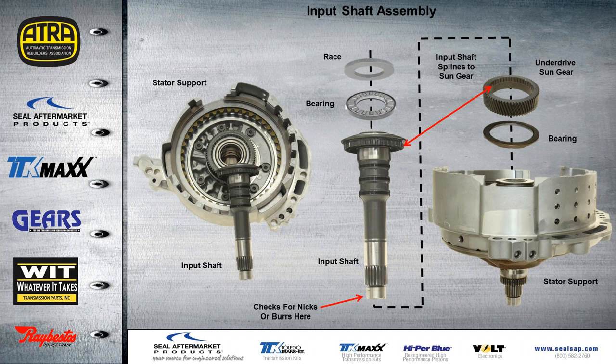I want to talk about the input sun gear — the underdrive sun gear on the input shaft. The bearing would go down on the stator support, the sun gear would sit on top of that bearing, and then the input shaft would slide down in there. You can see where the input shaft is actually splined to the sun gear, so whenever the engine is rotating, the sun gear and input shaft will be rotating with it. Then there's another bearing and race that sits on top of the input shaft. Something to mention here is that the tip of this input shaft has a smooth area — there's no O-ring or seal for the converter clutch. So we would normally assume there would be a seal inside the converter, but that's not the case on this U-660.